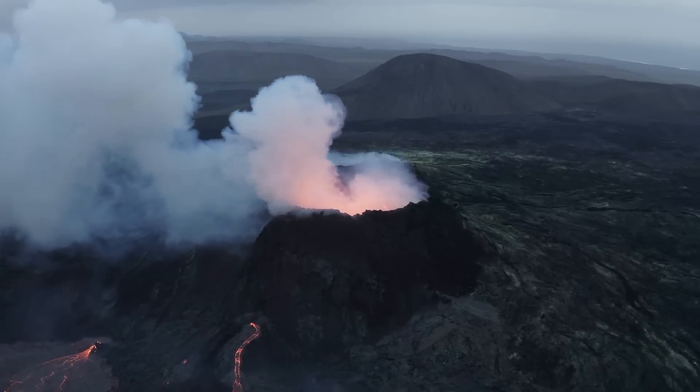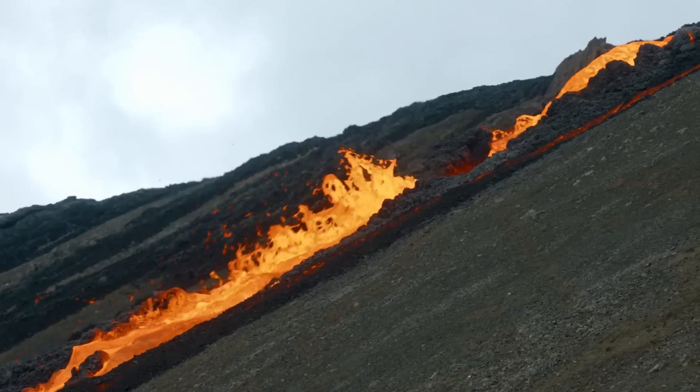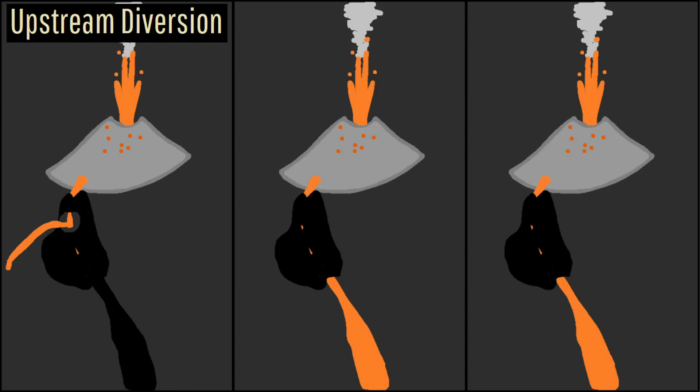Upstream diversion involves attempting to clog a lava tube fairly close to the erupting vent. Such an action is hoped to clog a lava tube feeding a more distant lava flow, hopefully causing lava to spill out of the tube and flow in a new direction.